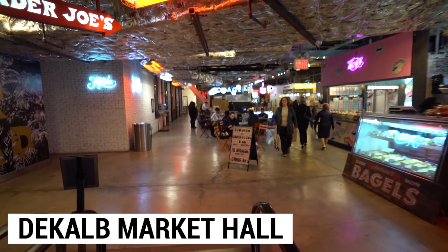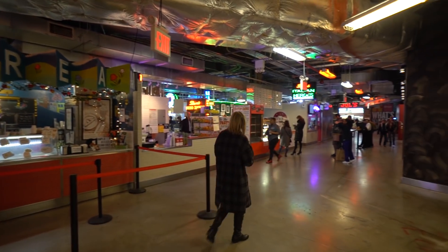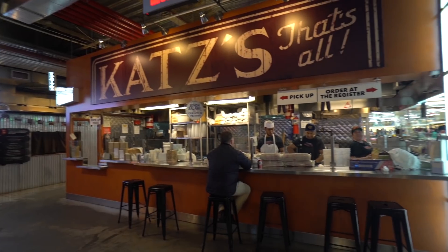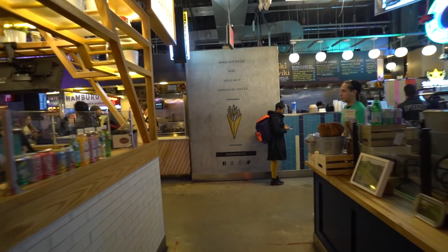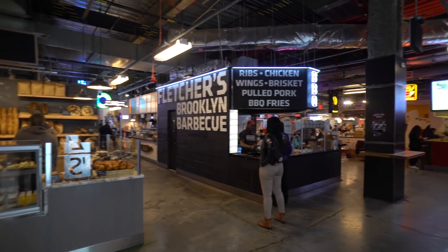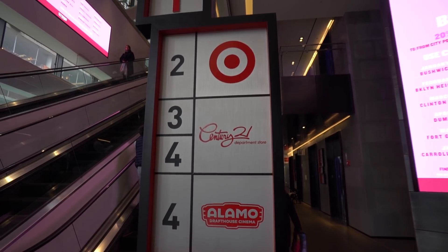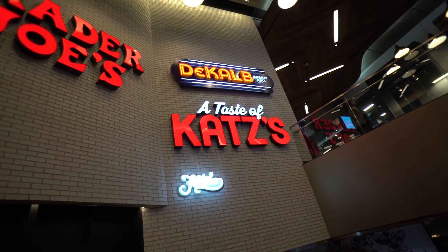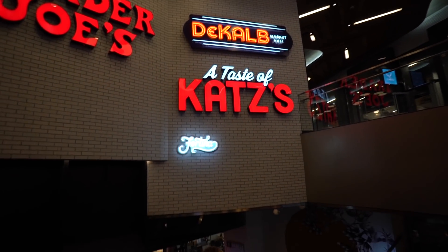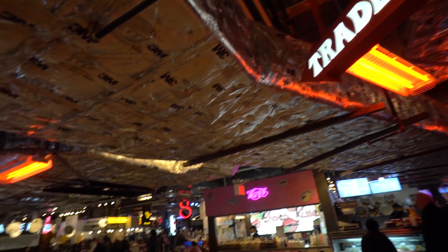This awesome place is called the DeKalb Market Hall — a sort of underground food court where you can get a bunch of different foods from around the world. They even have a mini Katz's Delicatessen in here from the Lower East Side, which is super cool. It's in a building called City Point that has a couple of other cool businesses, including a Target and the Alamo Movie Theater — a draft house with beer on tap and a higher-end movie theater experience. I actually came to see Captain Marvel here just a few weeks ago and it was pretty cool.